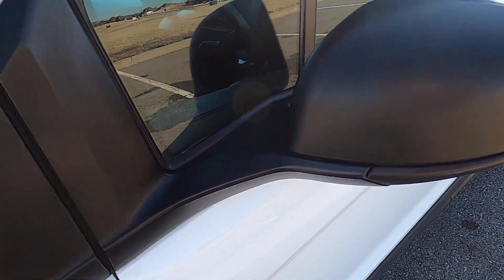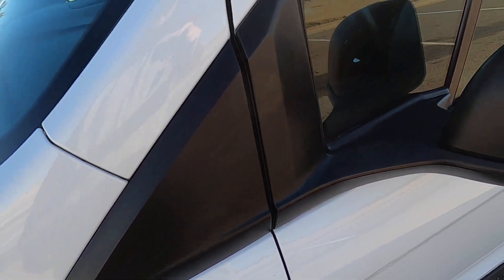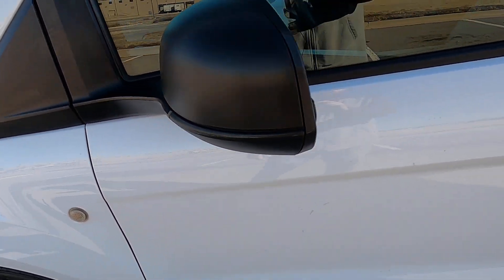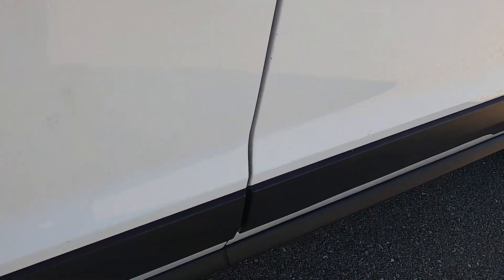The driver's side mirror looks just about flawless — the plastic trim is a nice deep black color still, not faded, not sun-washed. The driver's side door does have some marks on it, nothing horrible that really stands out, but it's not perfect either.